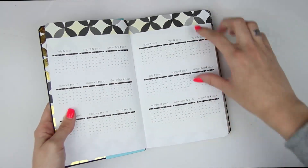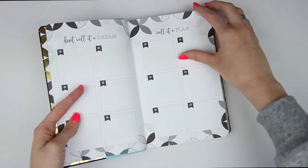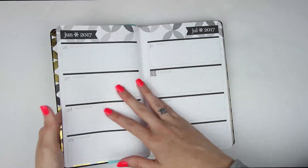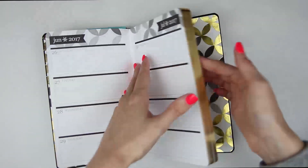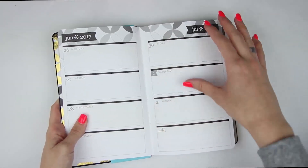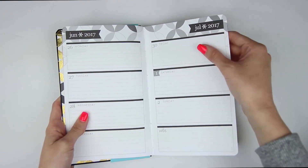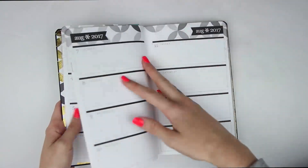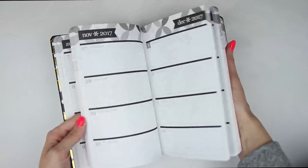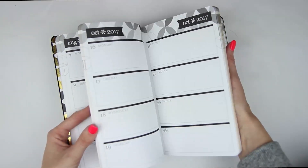It has July 2017 through December of 2018, so this is an 18-month planner. And it has your monthly view too, which I like. I feel like this would be nice to sort of pre-plan, and to take on the go — more of what I was thinking for appointments and stuff. I thought this would be nice.